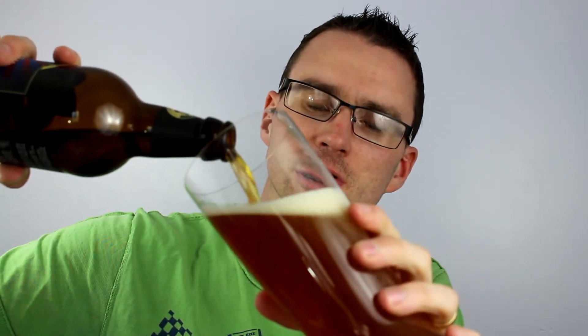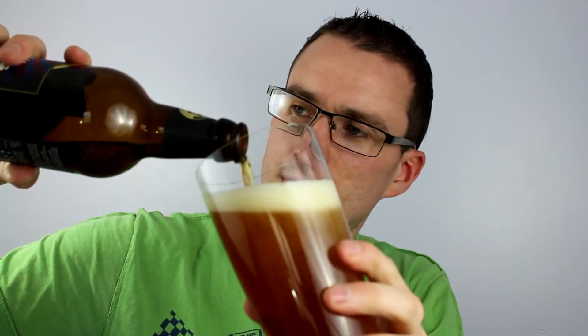Nice golden, kind of amber colour coming out there. Just being careful because it is bottle conditioned. One thing I've got to mention is that this beer is gluten free — I'm pretty sure it's across the whole range, but I'll point it out anyway.